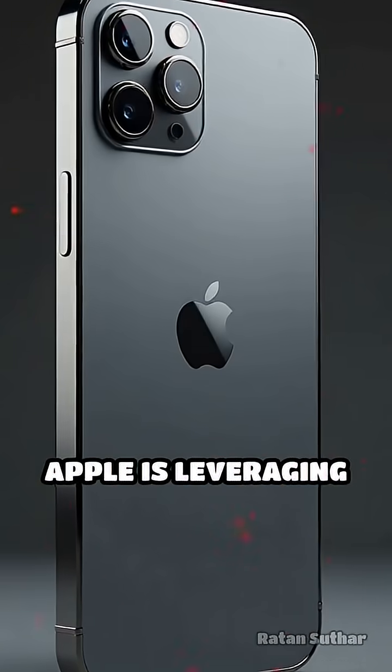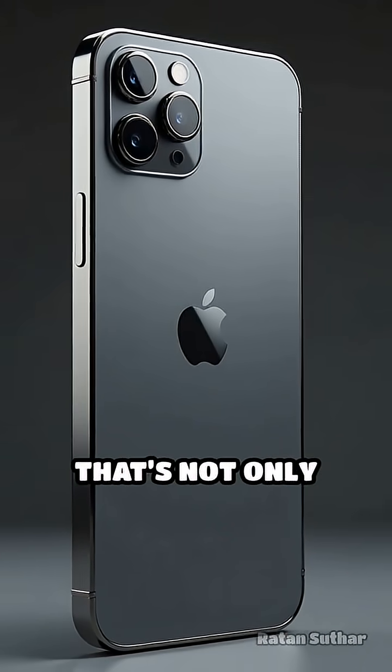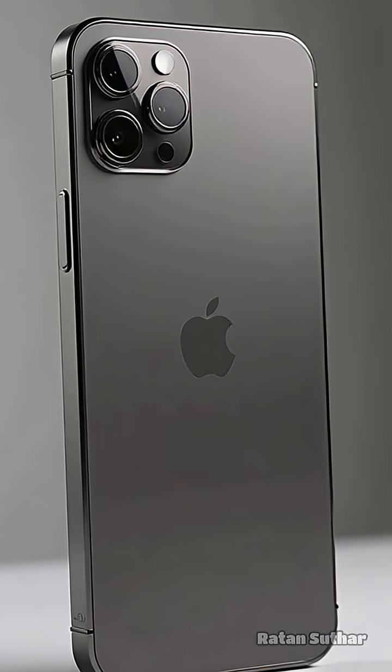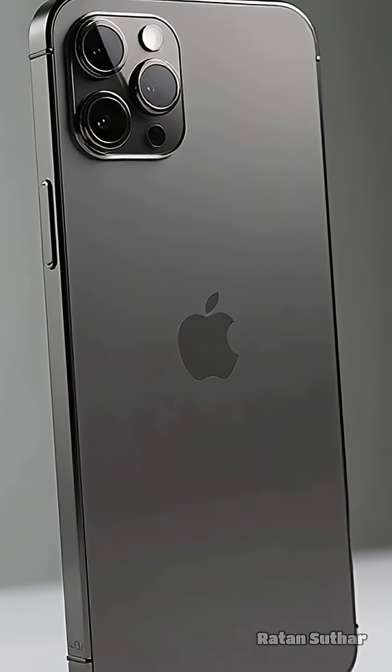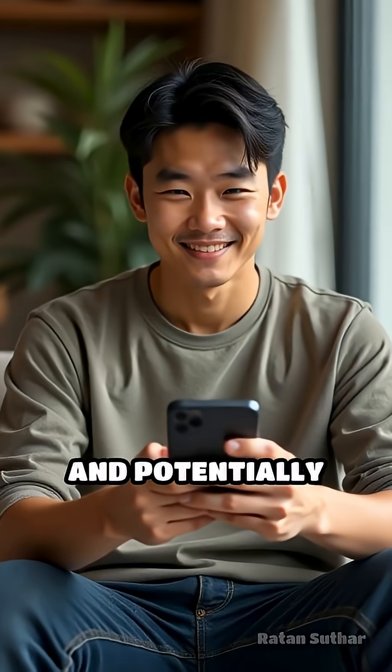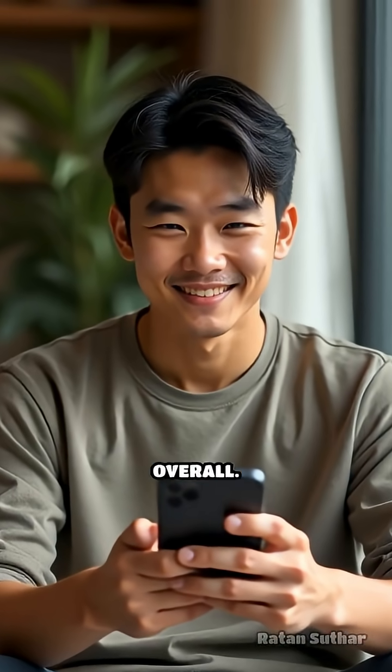Apple is leveraging these new aluminum alloys to create a frame that's not only lighter than titanium, but also more resistant to bending, dents, and everyday wear. This change could mean improved comfort for users, enhanced durability, and potentially better device longevity overall.